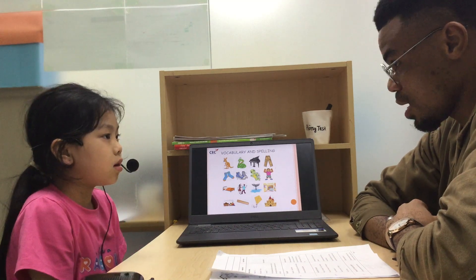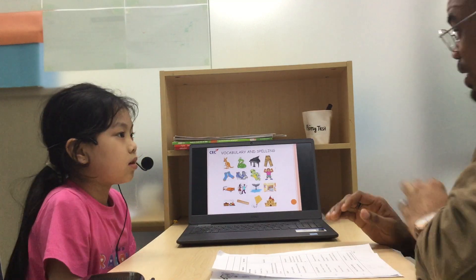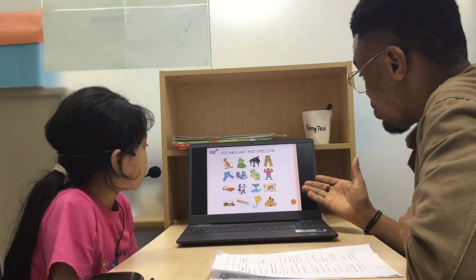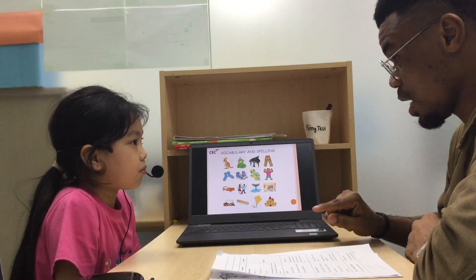Hello, how are you today? I'm happy. Now for your first test, I am going to show you these pictures, okay? So I point at the pictures, you tell me what they are. Ready?